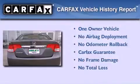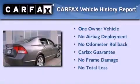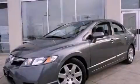This Honda has had only one owner and it qualifies for the Carfax Buyback Guarantee. Contact us today to schedule your opportunity to see this automobile in person.